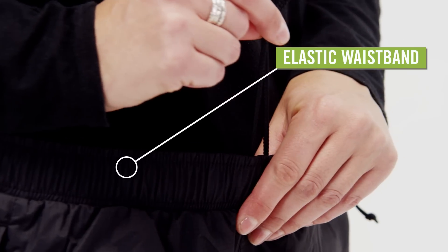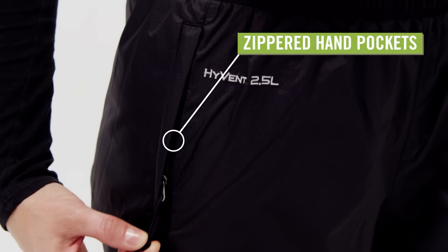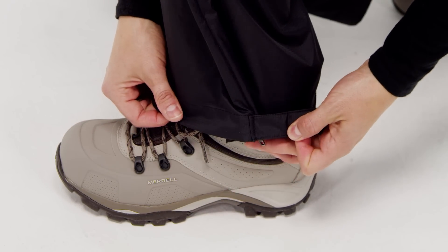The elastic waist has a drawstring for a comfortable, adjustable fit, while two zippered hand pockets give you storage options. The ankles have zippers to assist in pulling them on and off, and adjustable cuffs to keep trail debris out of your boots.